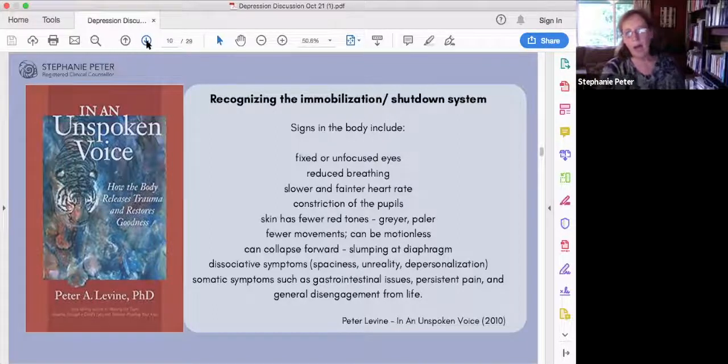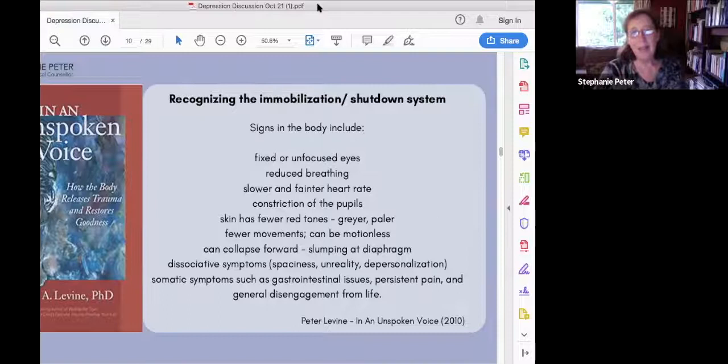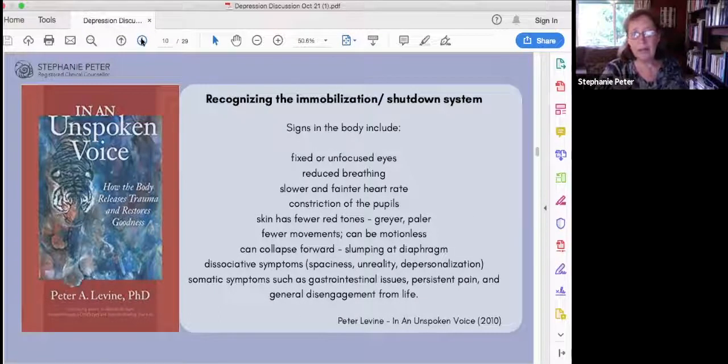Because all non-essential systems are getting shut down, we also end up with gut issues where we're not digesting our food well. There may be persistent pain, and people might report disengagement from activities that they enjoy. There's a strong overlap between these symptoms and the signs of depression, so from the polyvagal perspective, depression is shut down.